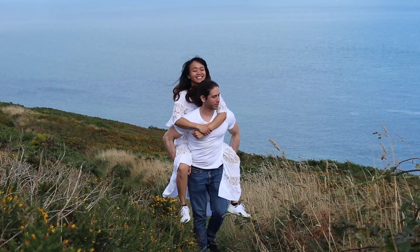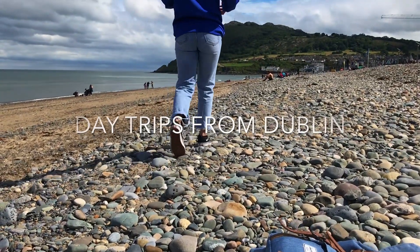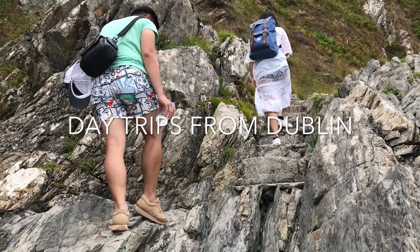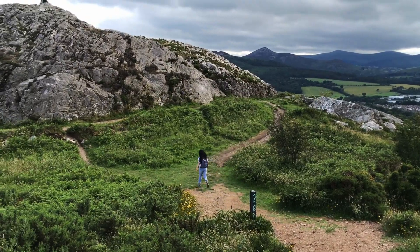Do you want a short getaway from the busy and chaotic life in Dublin? Do you want to breathe some fresh air and enjoy beautiful sceneries but not really going away too much? I will show you places where all of this are possible.